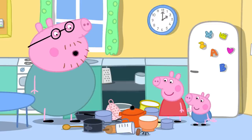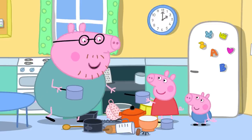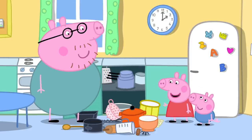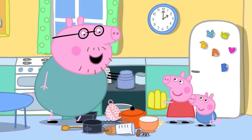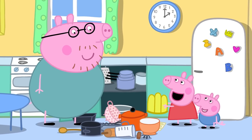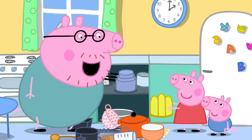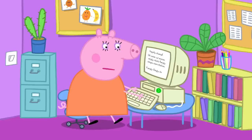Daddy asks Peppa to pass him a pan. She finds a special bowl for making jelly. Peppa asks if they can make some jelly, and Daddy thinks it could be a surprise for Mummy Pig. Yes!